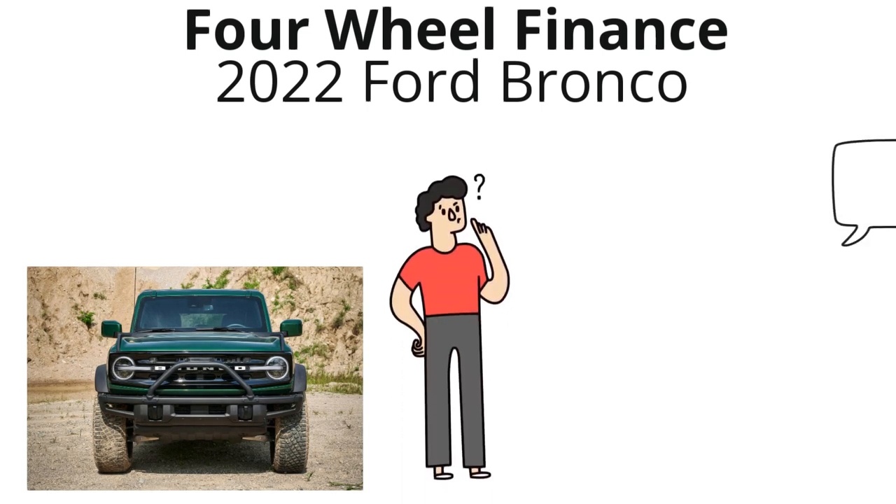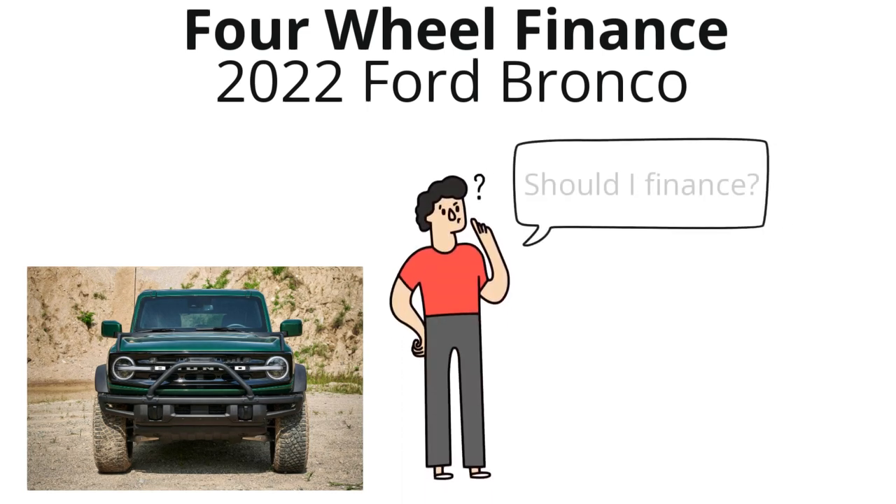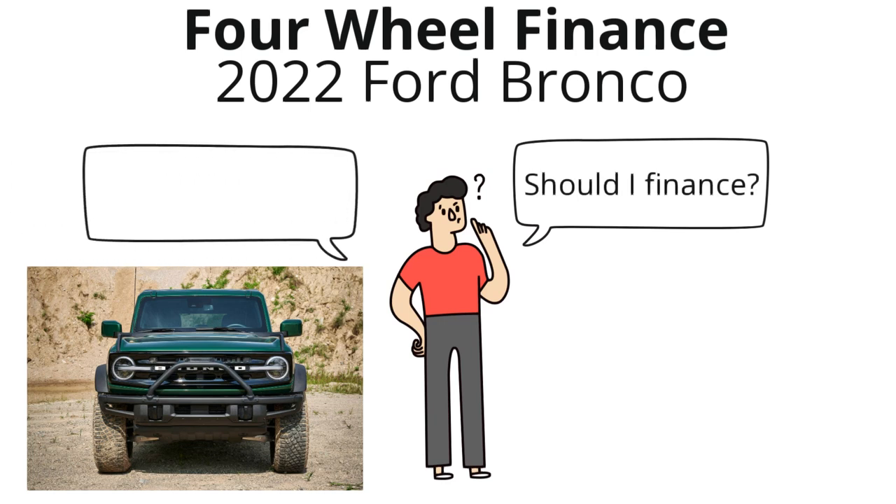In this video, I'll be breaking down how much you need to make in order to afford a 2022 Ford Bronco. I encourage you to follow one of these rules in order to avoid making a huge mistake that'll end up setting you back for years down the road.